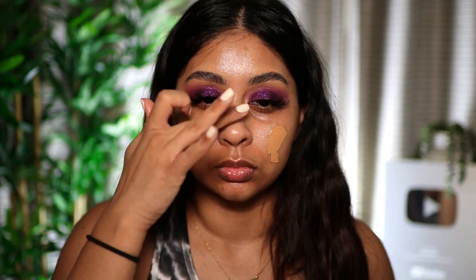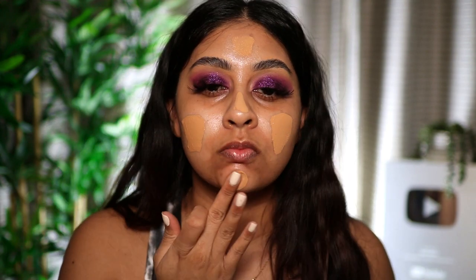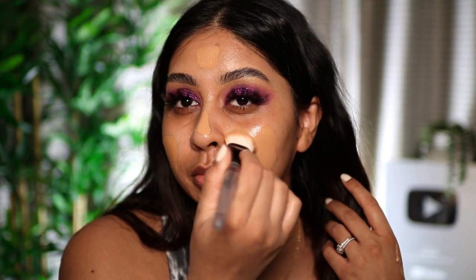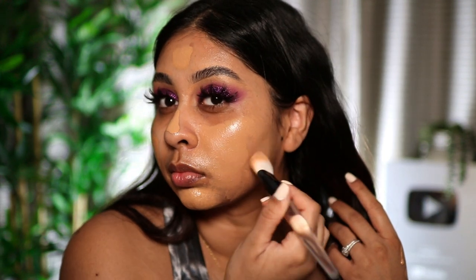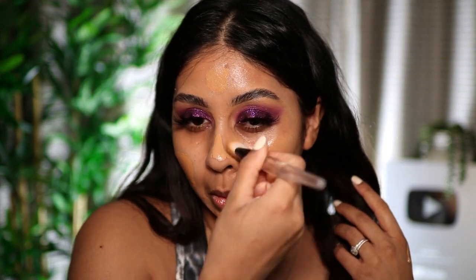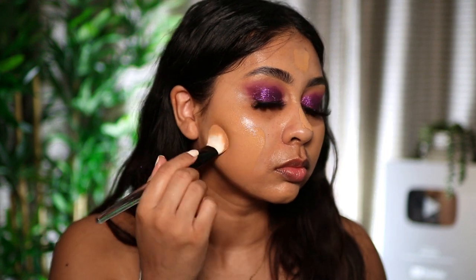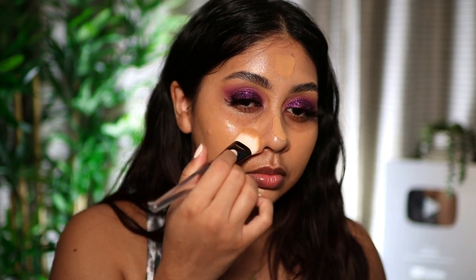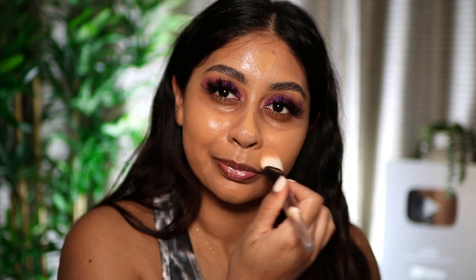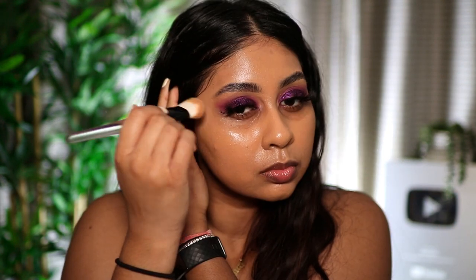I'm using the Revolution CC foundation in shade 11.2 — I'll link everything in the info box. I'm just buffing this out and this foundation is so beautiful, another affordable amazing product. It covers my pigmentation around my mouth really well and it covered a really painful spot on my cheek that came out of nowhere.